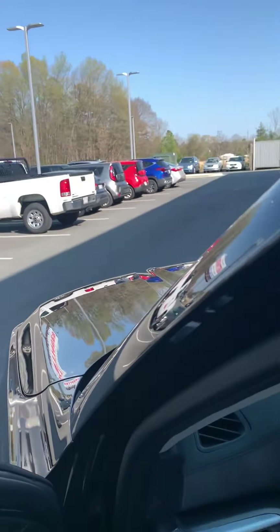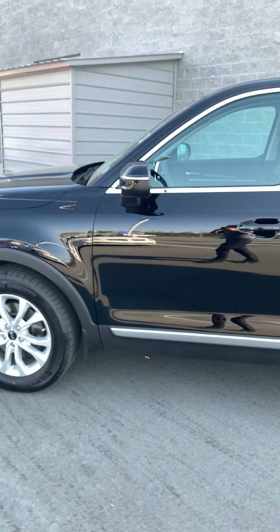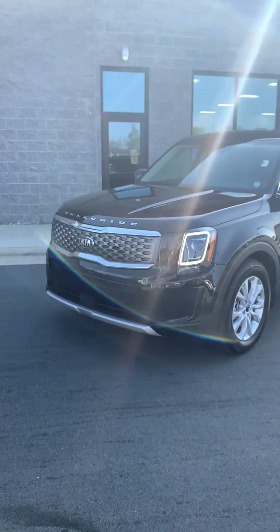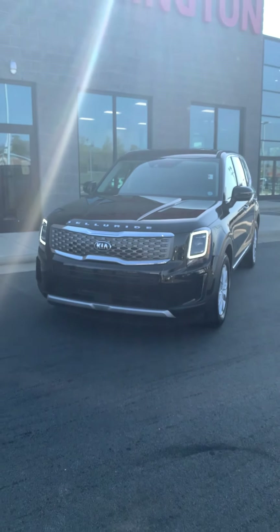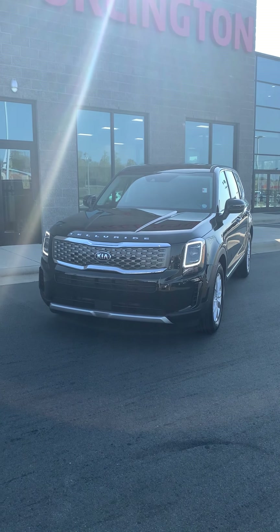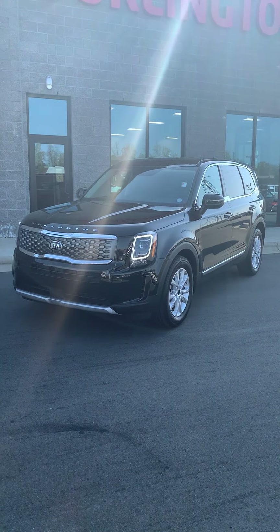Just to give you one more look at the interior — like I mentioned, this is an SUV that's not going to last long on our lot, so I definitely recommend you come by and take a look if you're interested. We'd love for you to come by and test drive it. We're located in Burlington right off of Interstate 40, exit 143. Be sure to check out our website, BurlingtonKiaNC.com.